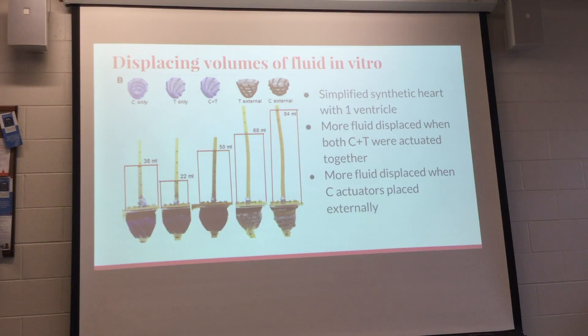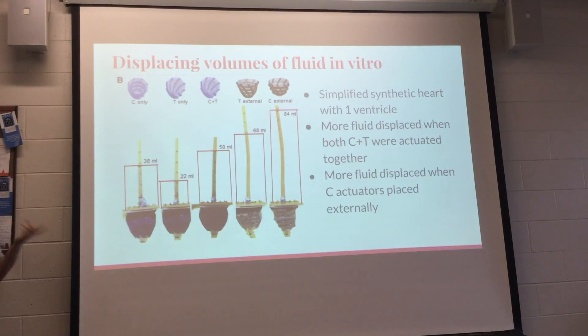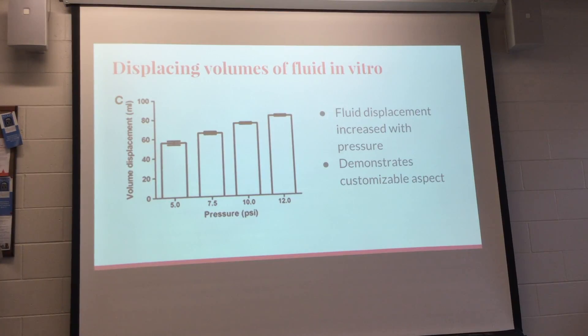With design two, they tested placing the circumferential versus twisting actuators on the outside to see which worked better externally. The circumferential actuators displaced more fluid externally — about 84 milliliters. Comparing design one versus design two overall, design two displaced more fluid. They also confirmed that increasing pressure from the machine increased volume displaced, showing controllability.